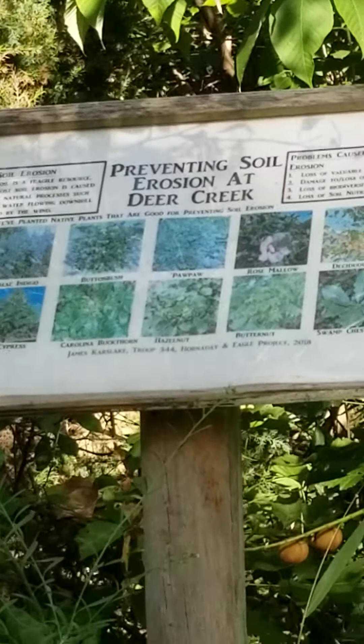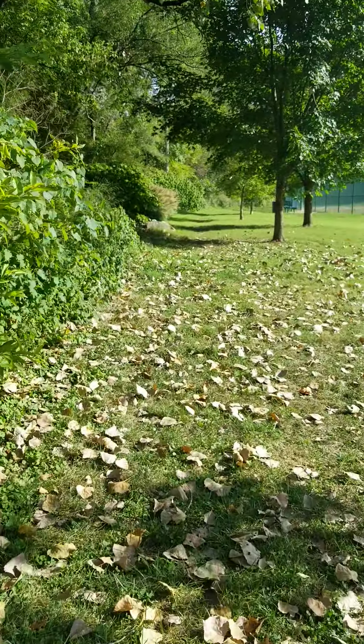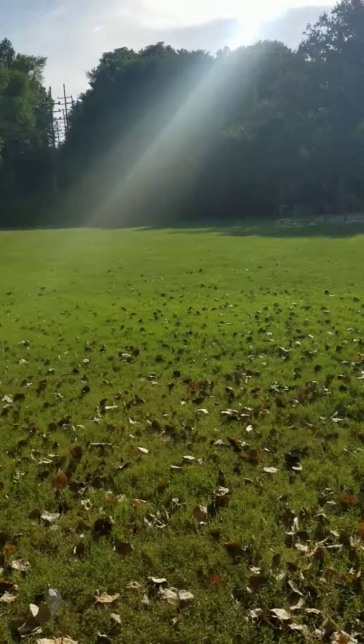Prevention — preventing soil erosion at Deer Creek. I got a spot right here; you need to go check on the other side because there's eroding happening. Now we're in Leipzig Grove, let's fix this whole area up.